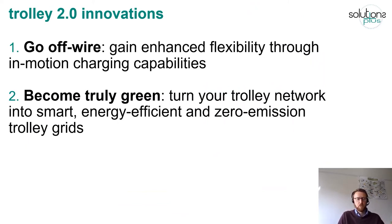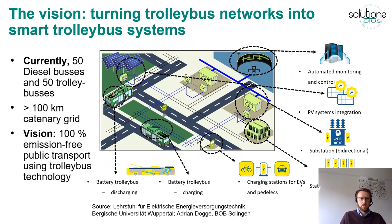The second innovation is to become truly green. The idea is that future trolley networks can become much smarter, more energy efficient and zero emission. The example from Solingen shows their vision including all the elements to become 100% emission free using trolleybus technology as the core. This includes battery trolleybuses discharging and charging, charging stations for other electric vehicles, bi-directional substations, renewable energies fed into the grid, and stationary energy storage used as a buffer to temporarily store energy and tap into it at times of higher demand — a whole vision of how a smart trolleybus system can look in the future.